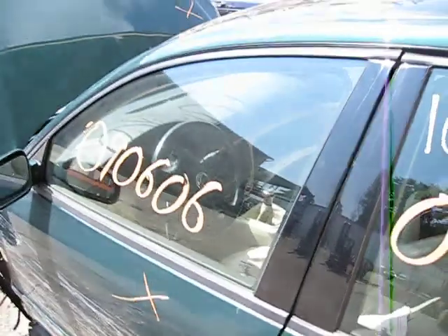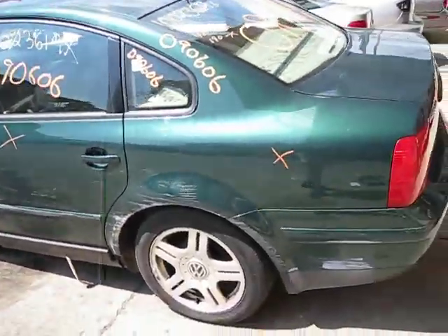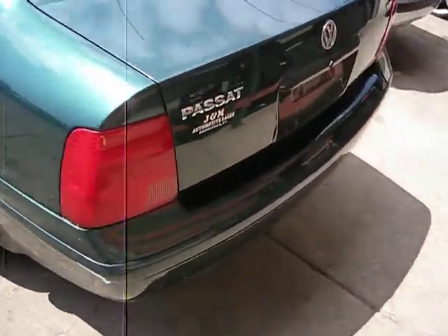The vehicle currently has 75,000 miles, and does run exceptionally well. It has some good body parts and a good drivetrain.